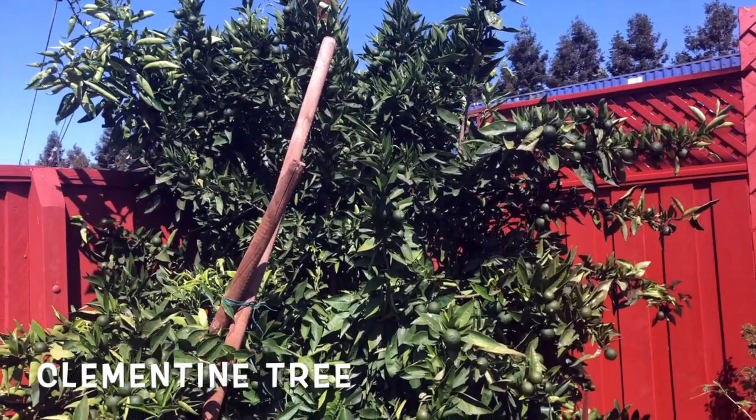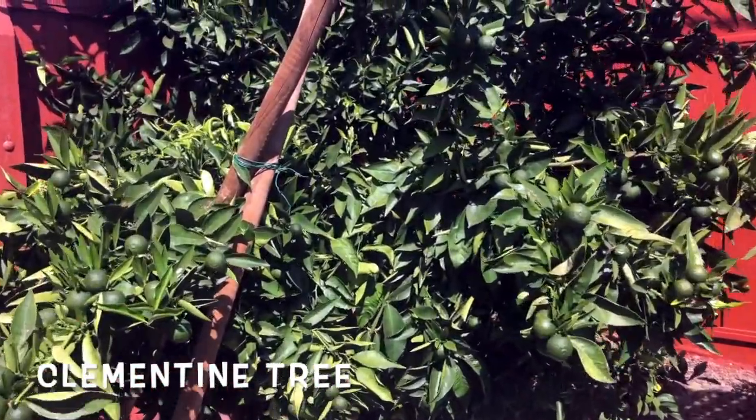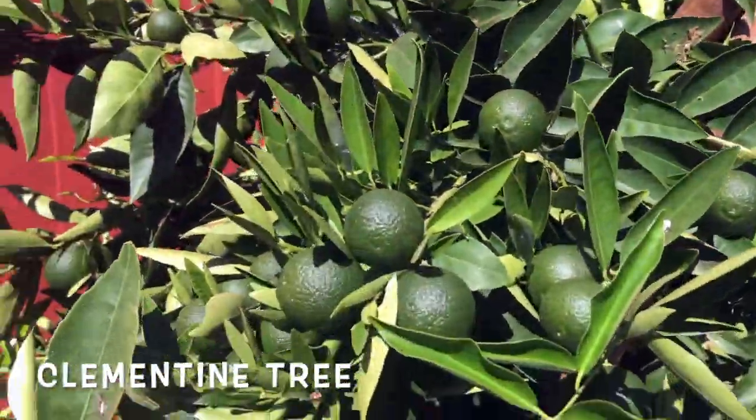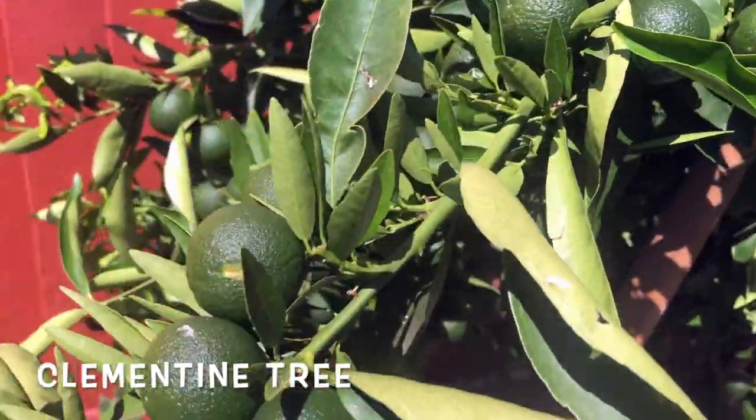This is our clementine tree. It had a lot of fruits this year — so many fruits that the plant could not bear the weight anymore. It started leaning down and we had to provide some extra support, and that still doesn't seem to be enough support for it.